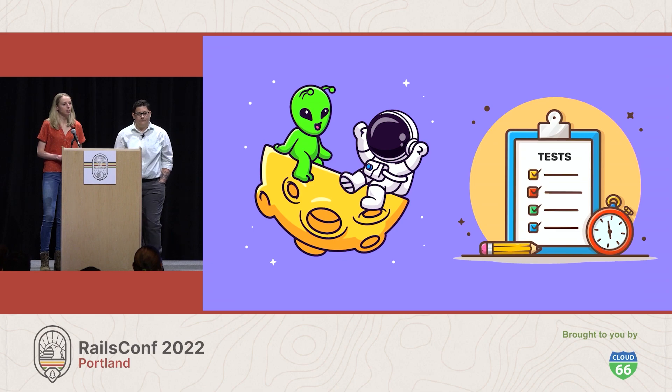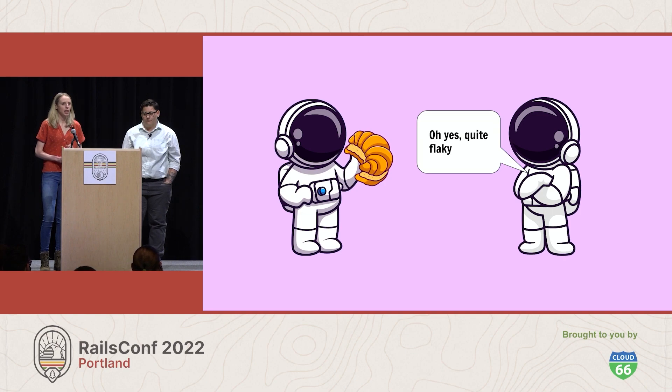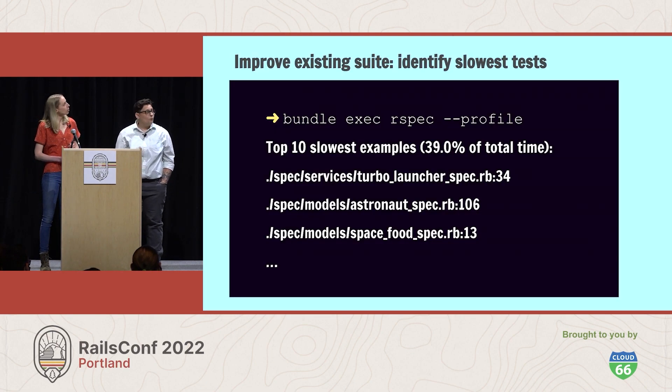First, the team will prioritize fixing the flaky diagnostic tests. In addition to being annoying, the flaky tests have diminished the team's confidence in the test suite — it's been hard to tell what's a flaky test and what's a real failure, and it's been hard to build upon an untrustworthy foundation. Yuki and the team will pin down exactly which tests are flaky and make time to address them, so they have high confidence in the coverage that exists today. Then the team can start optimizing existing tests so the suite is faster. Yuki has decided to start by identifying the 10 slowest tests and diagnosing the source of the bottlenecks.